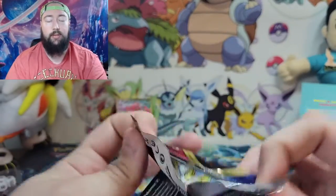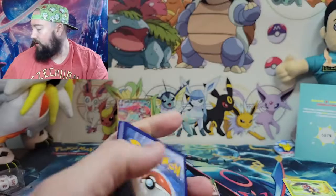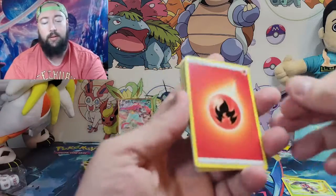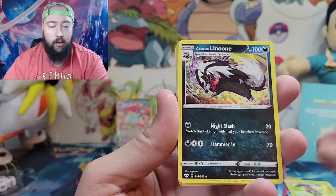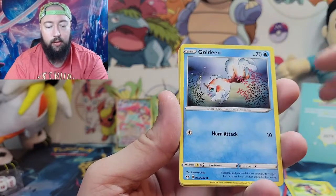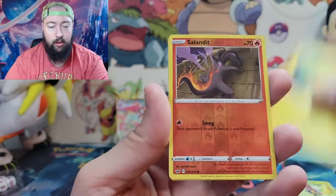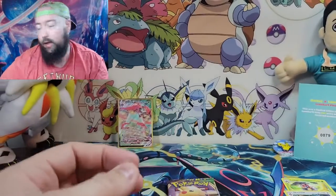Alright, back into some Sword and Shield again. There's the code card, good luck to whoever got that. Remember, I give all my code cards away — I don't keep any of them, they all go to you guys. Fire, Ordinary Rod, Sizzlipede, Galarian Linoone, Yamper, Goldeen, Blipbug, Silicobra, Joltik. Reverse hollow Appletun — and for the rare, a non-holo Noctowl.